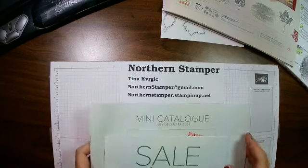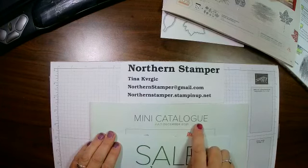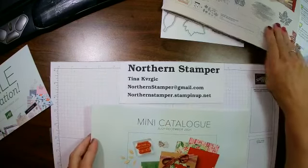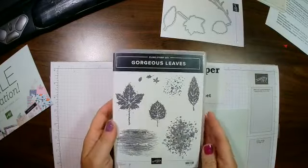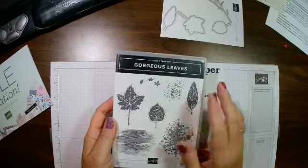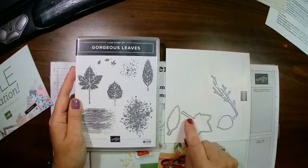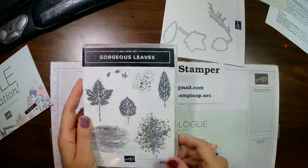Today we are going to be looking at one of my favourite items from the July-December mini catalogue. This is a great catalogue that's coming out — it has a lot of Christmas stuff in it. One of my favourite items is called the Gorgeous Leaves. I love leaves and trees, so this comes as a bundle with a stamp set and a die called the Intricate Leaves Die. If you purchase them together you get 10% off. We're going to make two cards today.